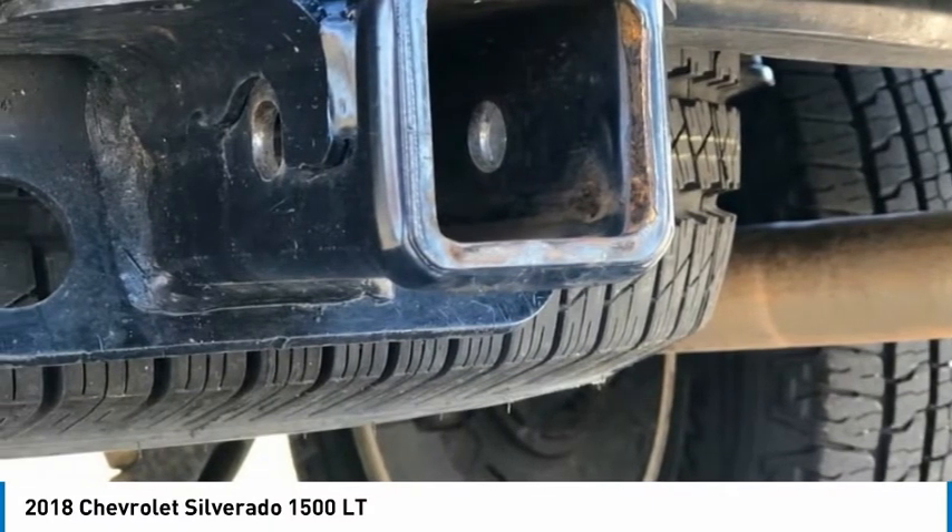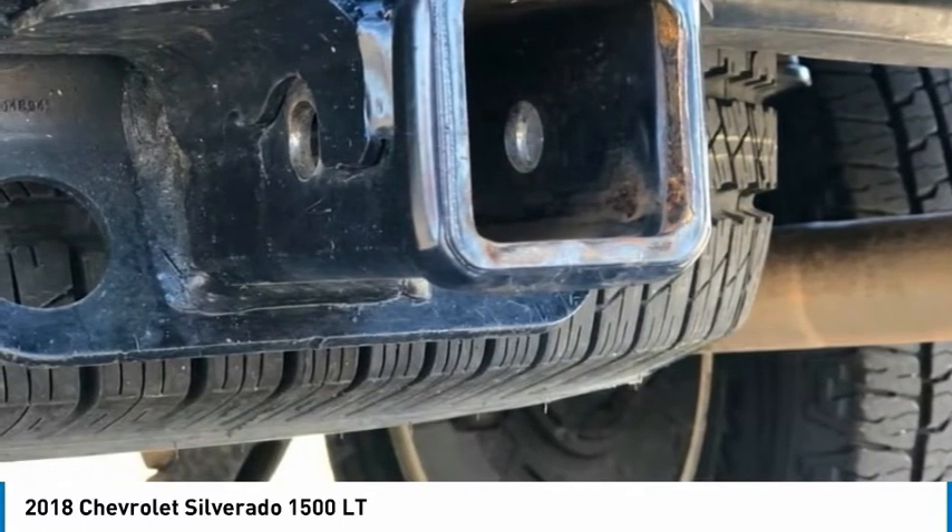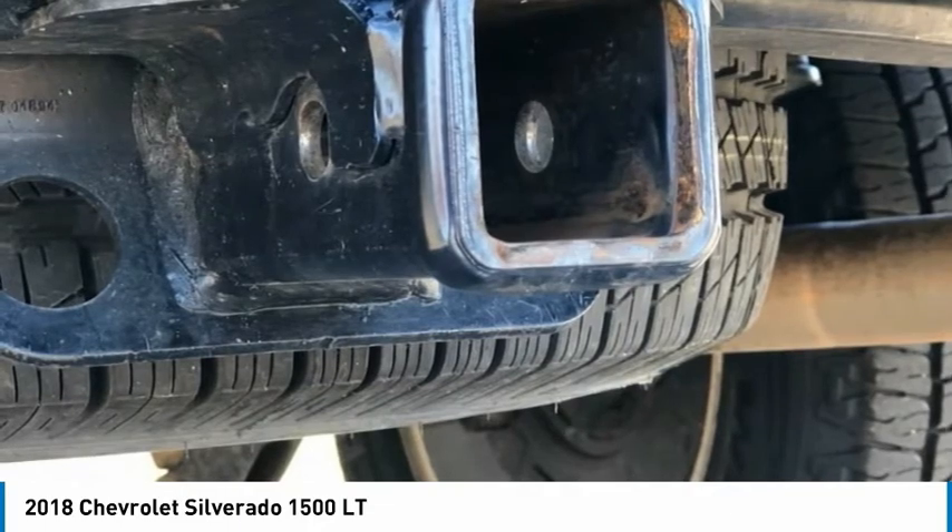Rear 60/40 Folding Bench Seat. Rear Chrome Bumper. Rear Reading Lights. Rear Seat Center Armrest. Rear Step Bumper.